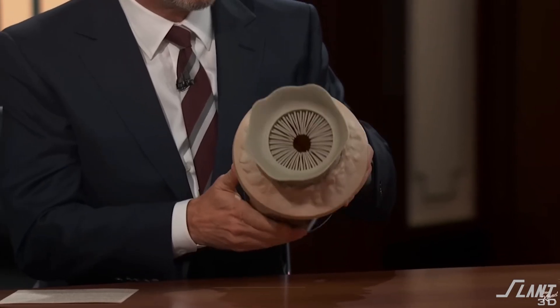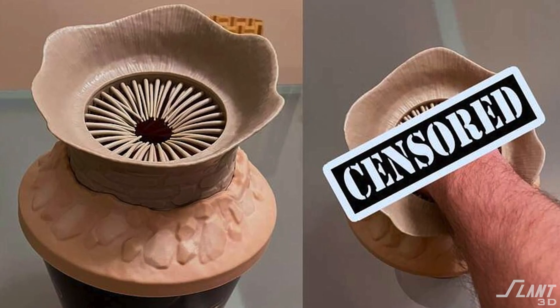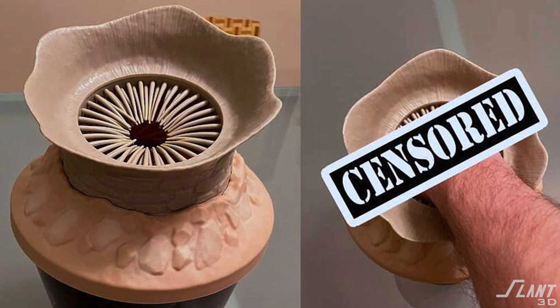So how does something like this end up passing through an entire organization and no one think of what it looks like? The Dune popcorn bucket has actually probably been a good thing because it's gotten so much attention that it's probably helped the prevalence of the movie and ticket sales. But there's no mistaking the fact that it's a tad suggestive. So how does something like this happen? You can always blame corporate bureaucracy — everybody approved this and nobody looked at it closely.